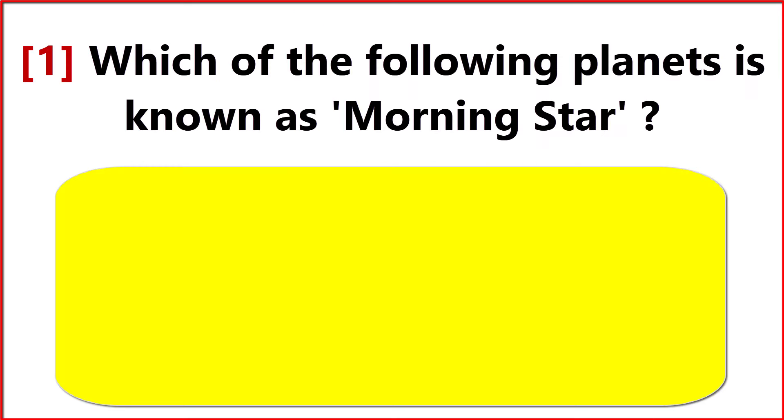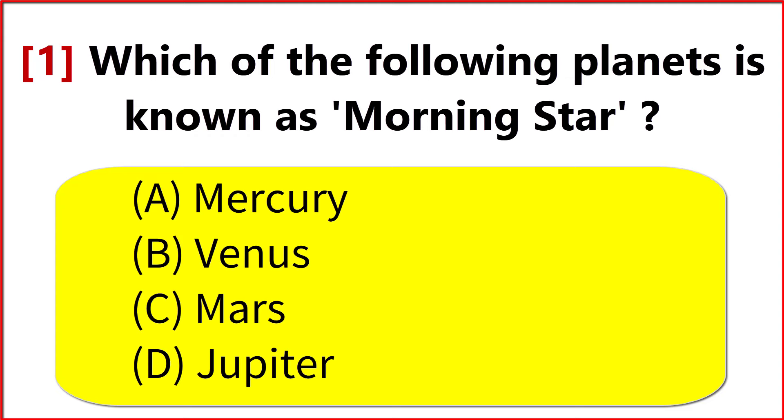Which of the following planets is known as the morning star? Option B. Venus.